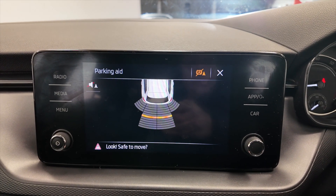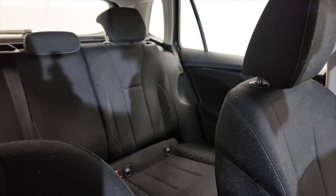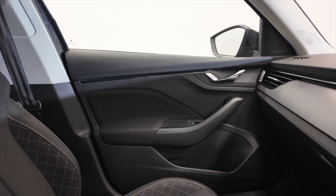Pop it into reverse and you'll see you've got your reverse parking sensors. Like I said, this car has only done 43,794 miles — it's in lovely condition, perfect for a family, just really nice.